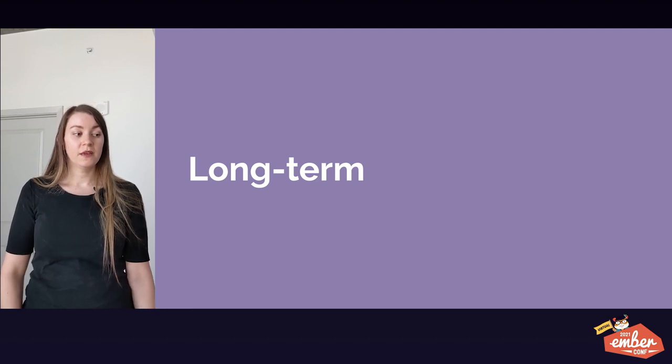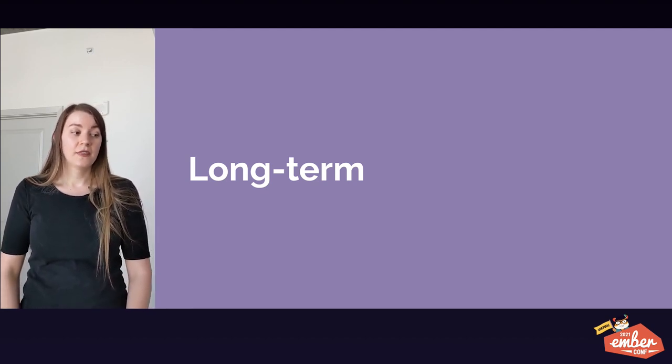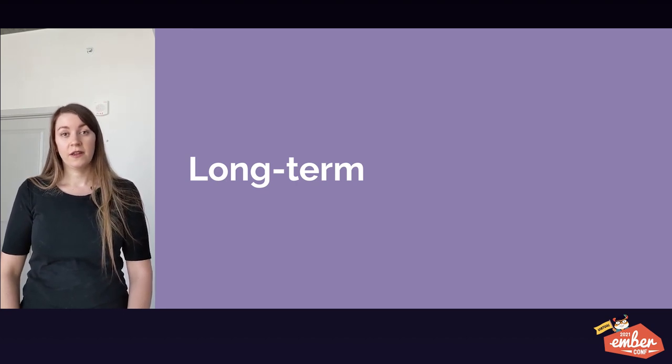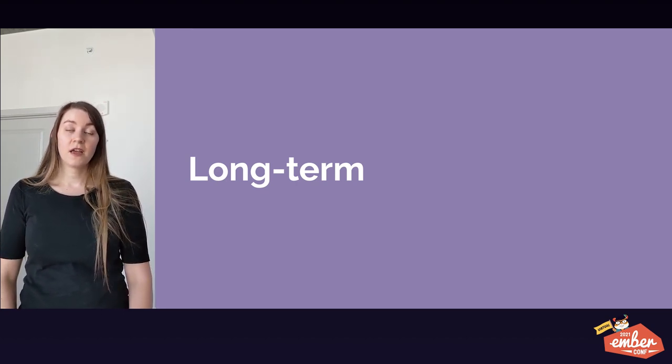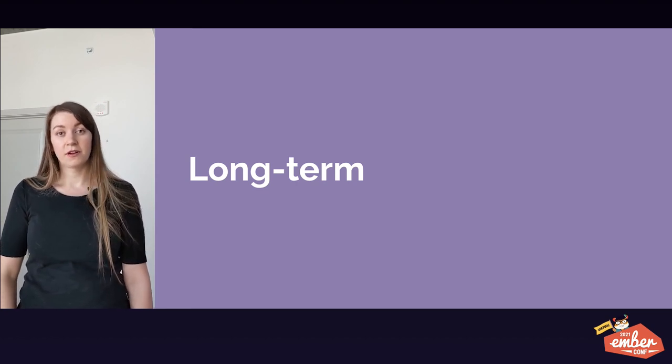And finally, when we stick with Ember, we're able to build knowledge and expertise in our engineers that is long lasting, rather than changing frameworks every couple of years. Our engineers become fluent in Ember, which makes them more productive over the long term.